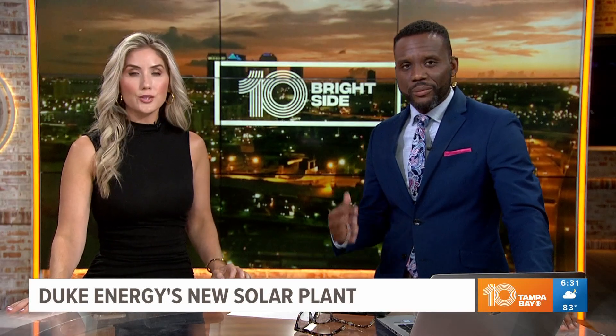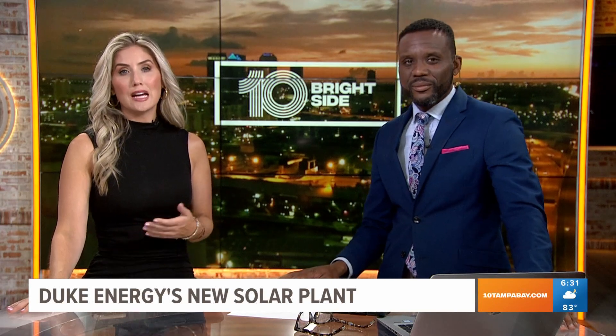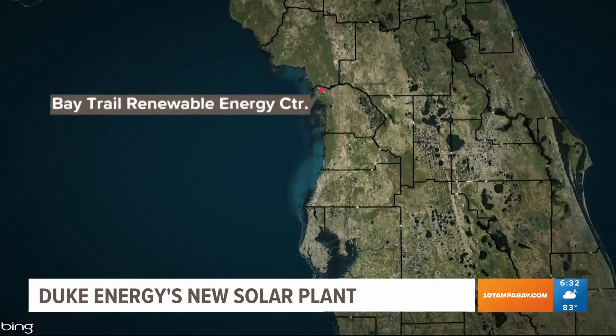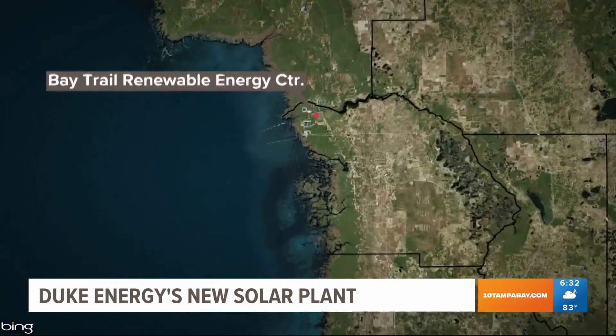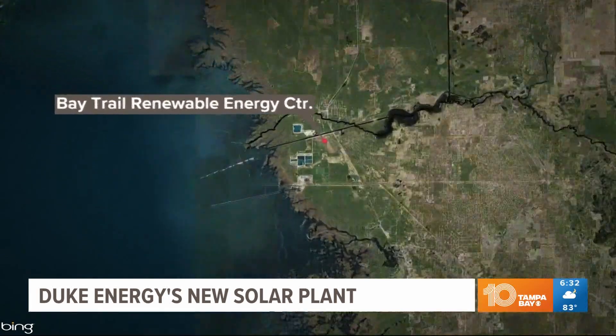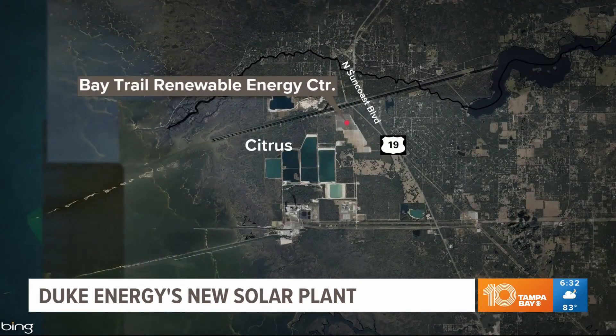A push for cleaner energy is bringing more solar panels to our state. Duke Energy is opening some huge solar power plants as part of a push to create a community solar program. Later today they're holding a ribbon cutting at their new Bay Trail Renewable Energy Center on U.S. 19, Senkos Boulevard in Crystal River. Big deal here. Bright Side's Erin Parsegian has an inside look for us this morning and how you can take advantage of it.